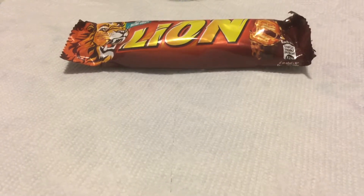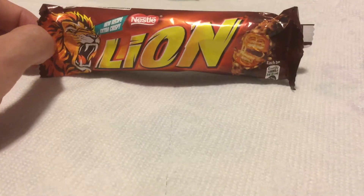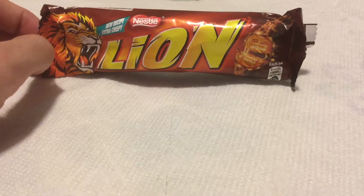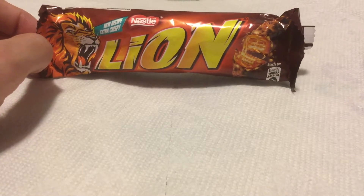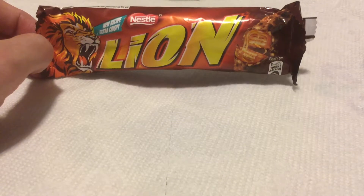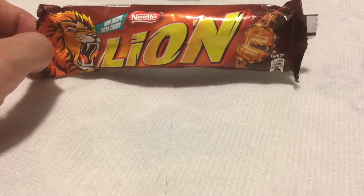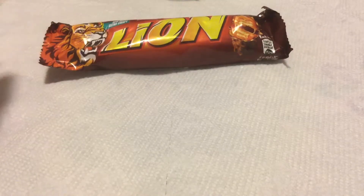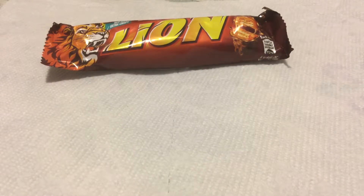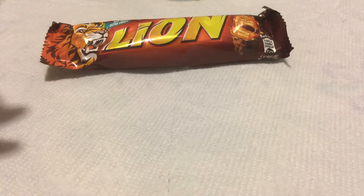Today we're going to check out the Nestle Lion bar, imported from England. This is one of the few candy bars that are actually pretty common around where I am — in most supermarkets, if you go to the international food aisle, you find these, the Yorkie, and some other Cadbury stuff. You don't have to go to a specialty store to find these; you can find them in a regular supermarket.